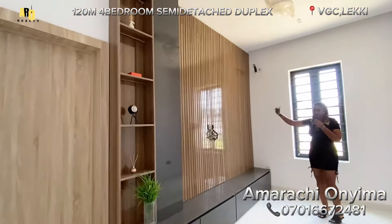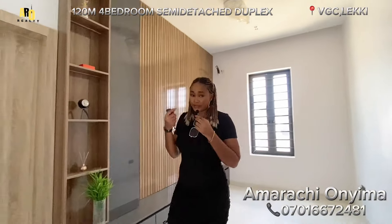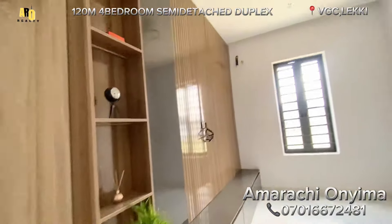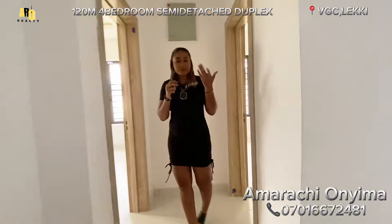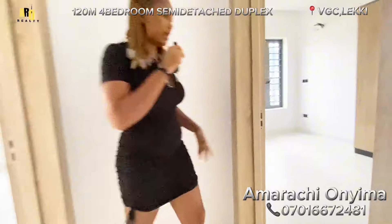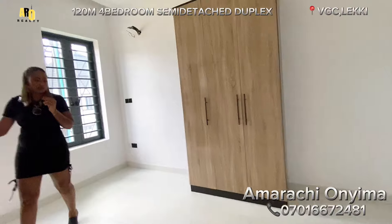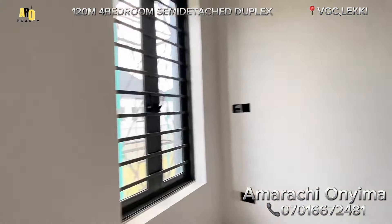This is the mini lounge for your family. When you come here and set it up properly — remember I said this house is going for 120 million naira and it is four bedrooms — this mini lounge is for you and your family. Up here we have three rooms: the primary suite and two additional rooms, one on the left and one on the right.